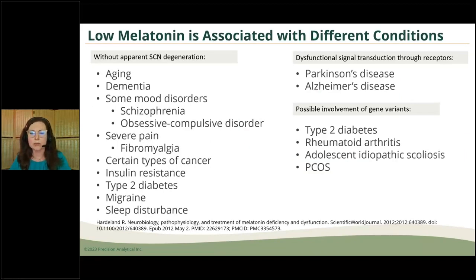Are there associations between different health conditions and endogenous levels of melatonin? Certainly there are. If you're thinking of the pineal gland and its connection between the eyes, the suprachiasmatic nucleus, and the eventual conversion of tryptophan into melatonin, there's a pretty long list of associated conditions. On the right-hand side of the slide, there can also be receptor alterations with MT1 and MT2 — so Parkinson's, Alzheimer's disease, and gene variants associated with type 2 diabetes, rheumatoid arthritis, scoliosis, and PCOS.